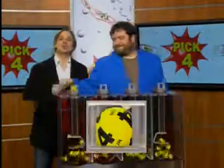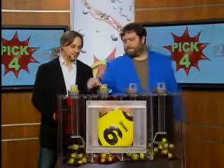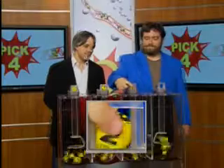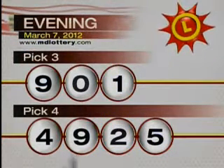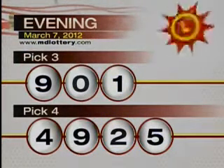Moving on over to the pick four game, drawing official Sam Gallant is ready to go. We start your game off with a four, nine — it's printed on the ball — two, and five. Tonight's winning pick four numbers: four, nine, two, five. The Maryland Lottery — let yourself play.